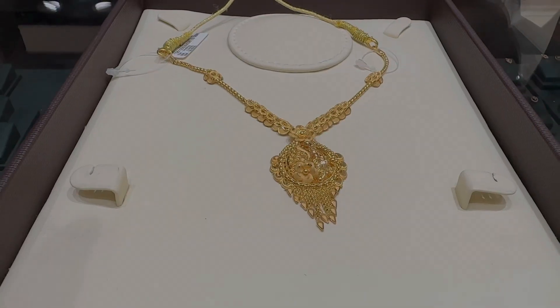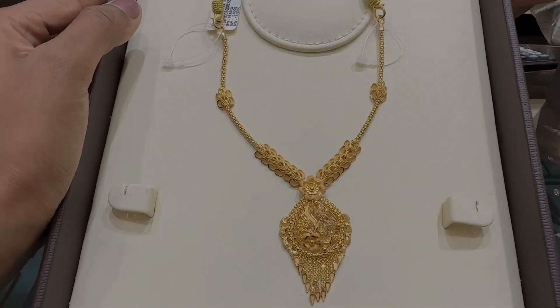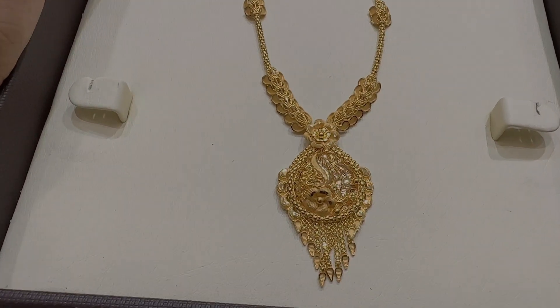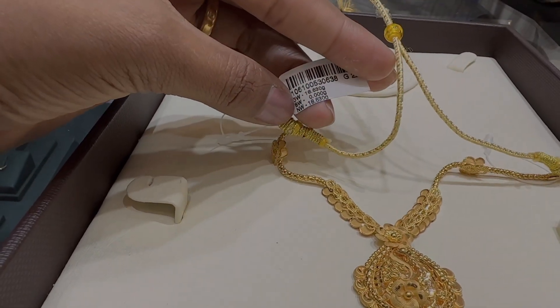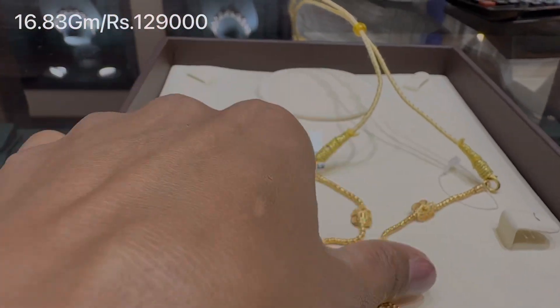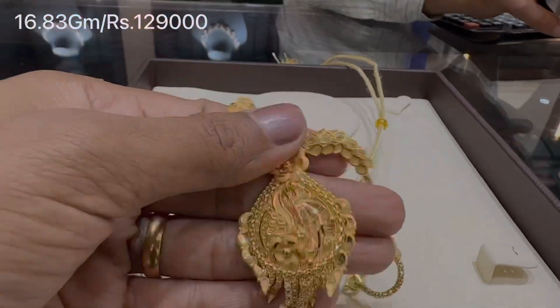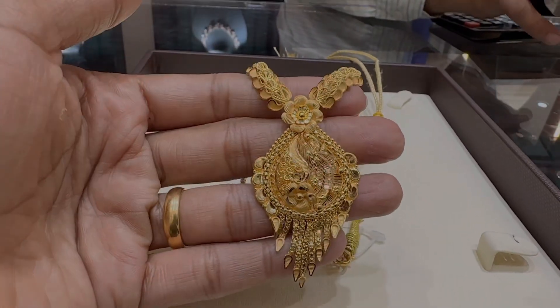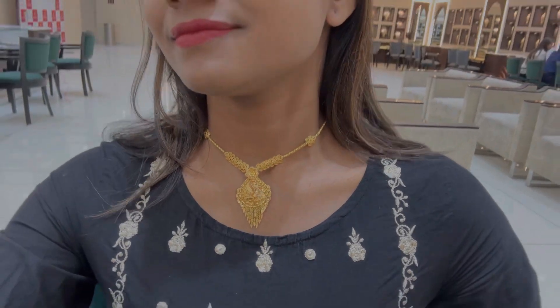The necklace shown was very pretty and beautiful. If you have to go in a traditional look but need something light, this is a very good option because it has a little chain pattern. It weighs 16.83 grams and is priced at Rs. 1,29,000. Look at the pendant — it has a full glossy finishing. When I wore it, it looked something like this — it is amazing 22 karat gold jewelry.